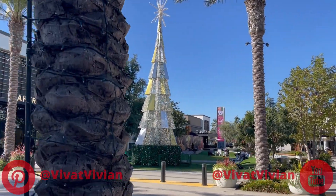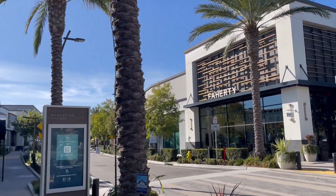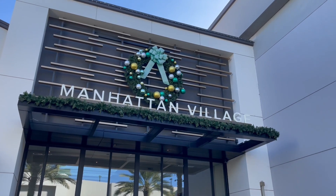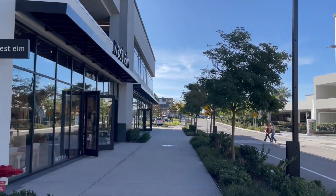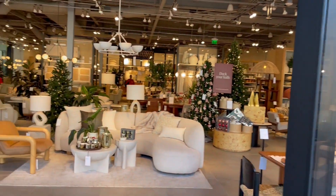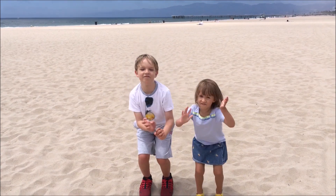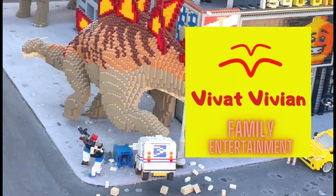Come and enjoy the view at Manhattan Village in Manhattan Beach, California. Before you go, click the like and subscribe buttons below. We had fun! Bye!